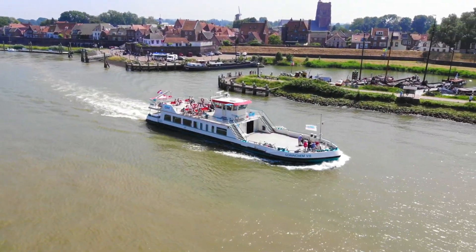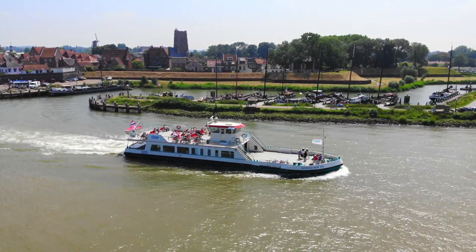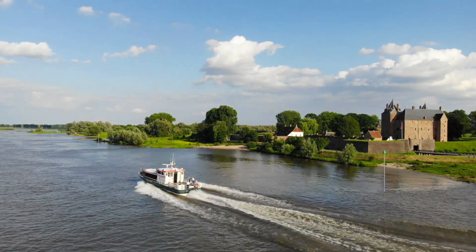Take a ferry trip with the Revere Ferry Service which connects the entire river area. Discover the pearls of the new Dutch waterline with its forts and castles.